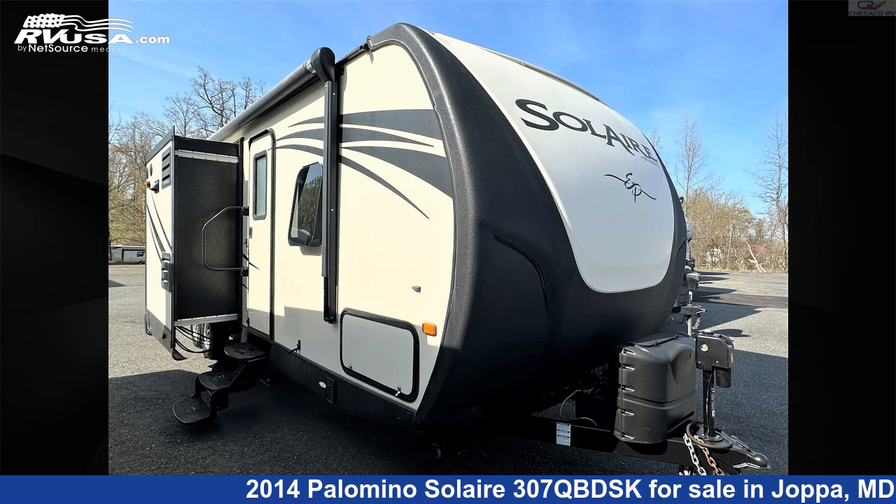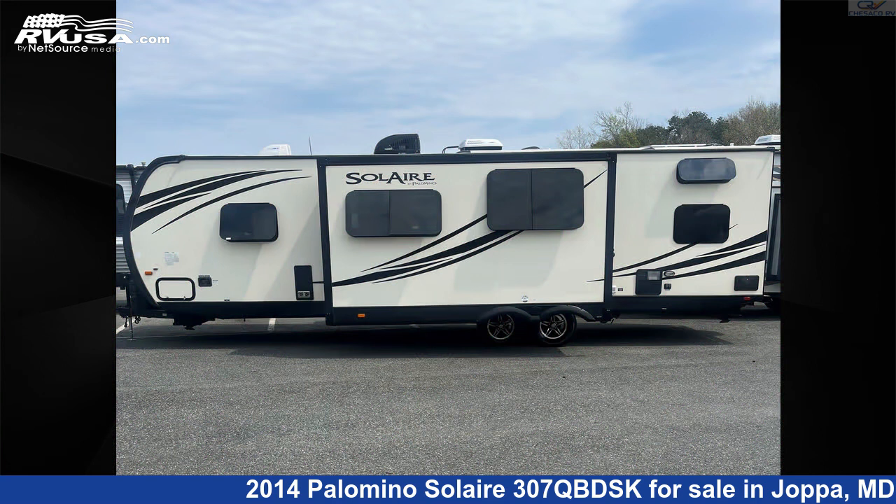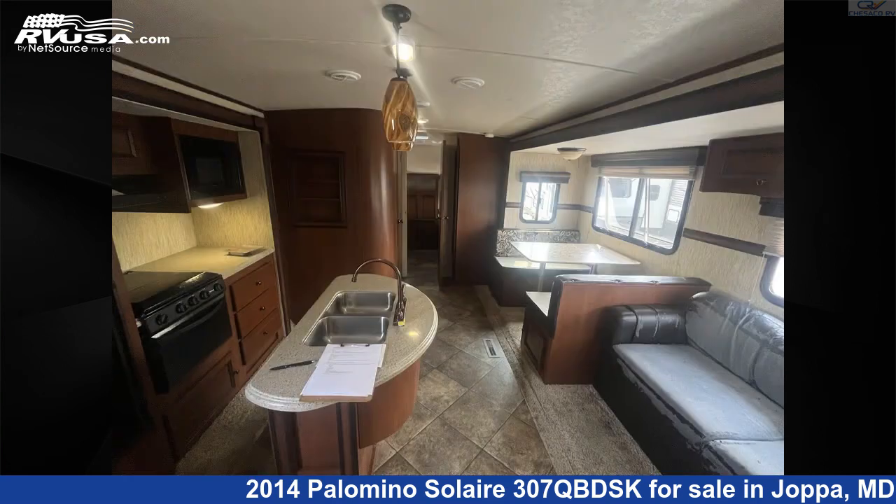This 2014 Palomino Solaire 307 QBDSK is a travel trailer RV. It is located in Joppa, Maryland 21085 and is offered for sale by Chesaco RV.